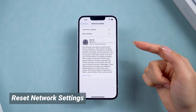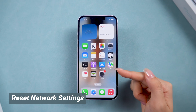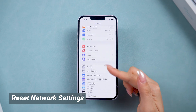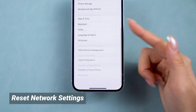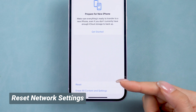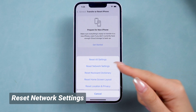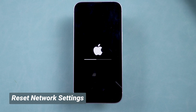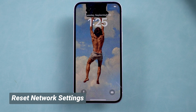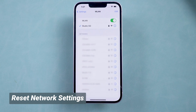If switching to mobile data didn't work, let's reset the network settings to reconnect and rule out network issues. Go to Settings and scroll down to General, then Transfer or Reset iPhone. Tap Reset, then Reset Network Settings. This refreshes your network settings and can solve many connection issues. Then you can try connecting to a different Wi-Fi to see if that helps. If not, it may be a system stuck issue.